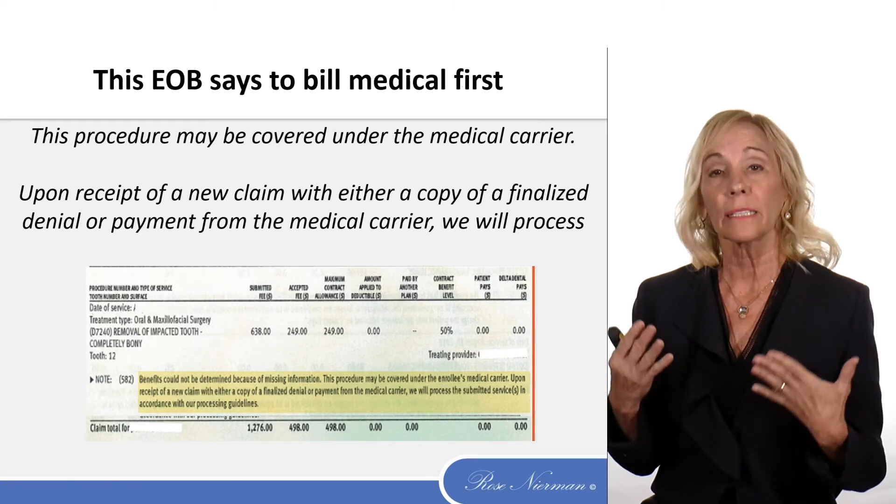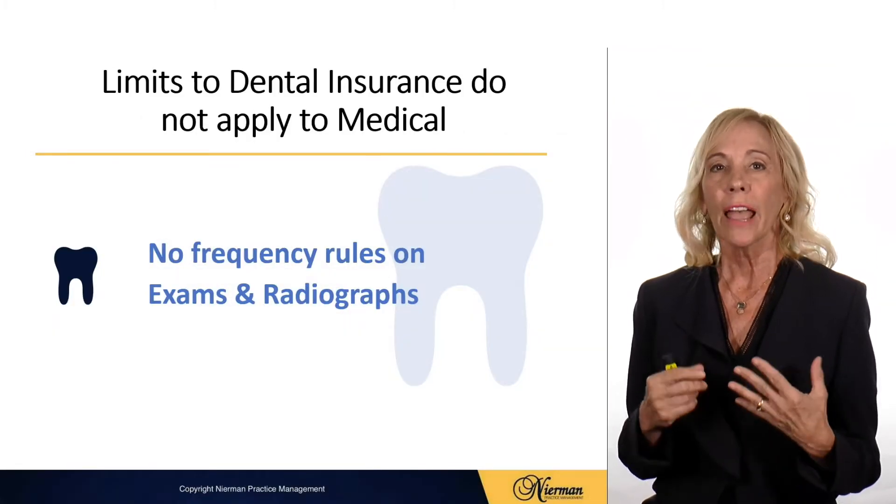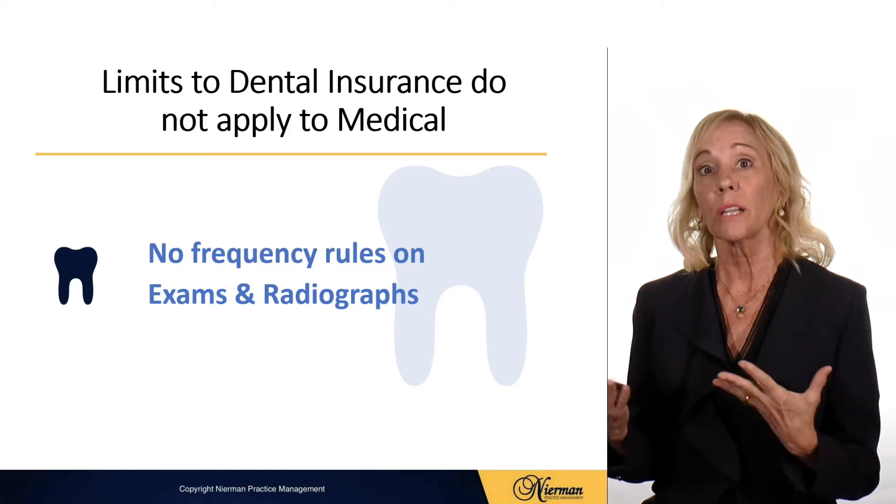So now it's become a necessity to learn how to bill medical insurance. Keep in mind too that limits that dental insurance has do not apply to medical.